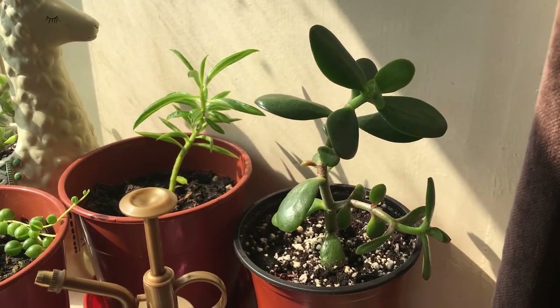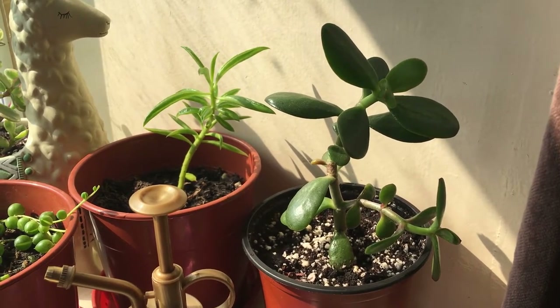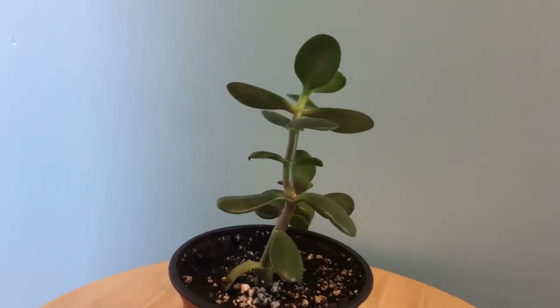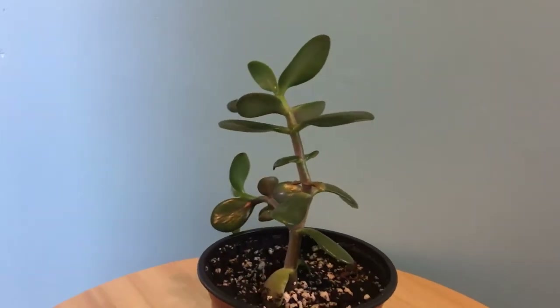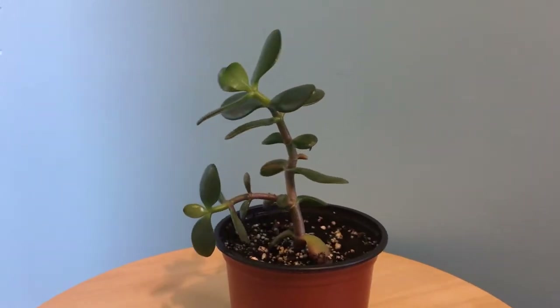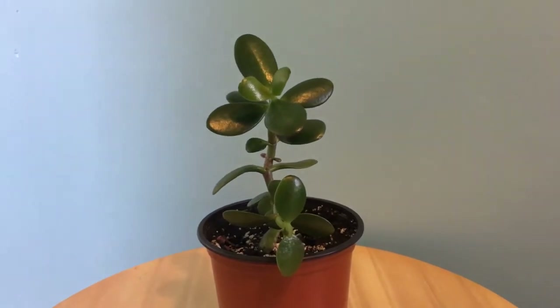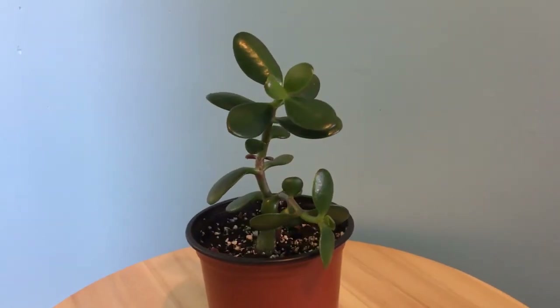Let's move on to my propagated jade plant. Like I said from my previous video, I pruned my jade plant as it was getting big, so I propagated the cuttings into soil and gave them to my friends. This is the only cutting left now, but it's already reserved for one of my clients as I promised to give her one.